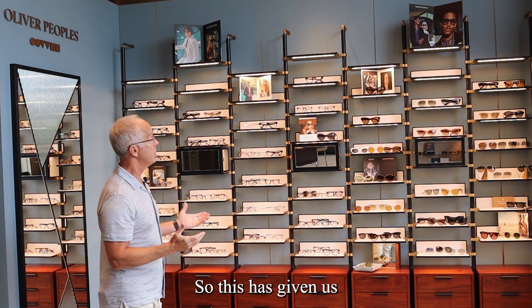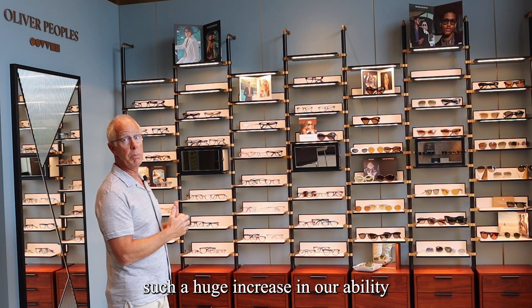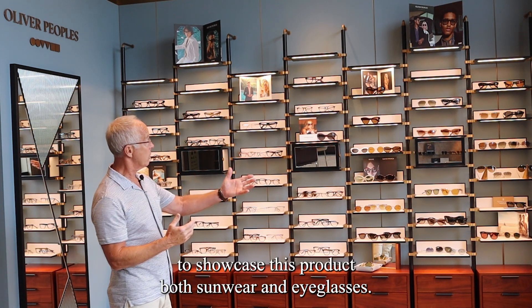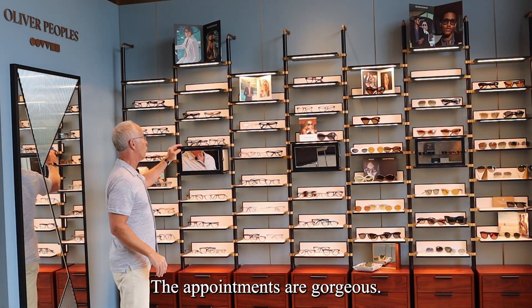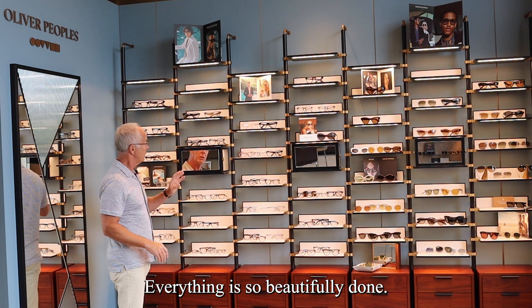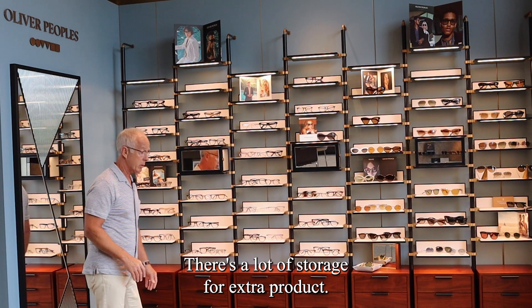This has given us such a huge increase in our ability to showcase this product, both sunwear and eyeglasses. The appointments are gorgeous, everything is so beautifully done, and there's a lot of storage for extra product.